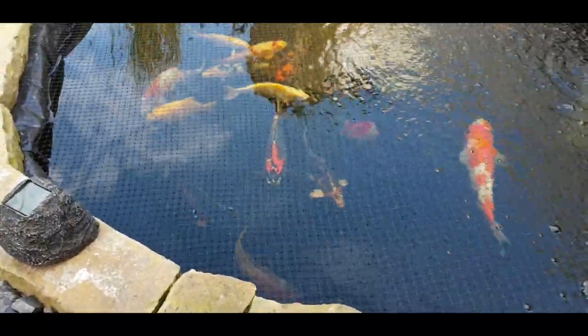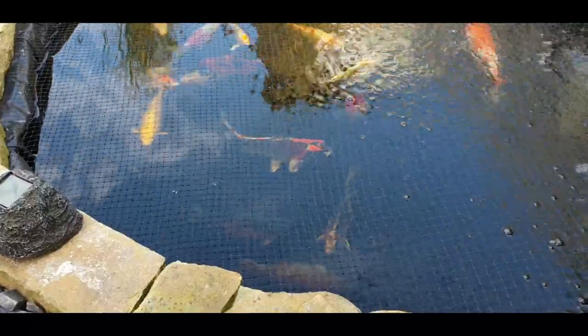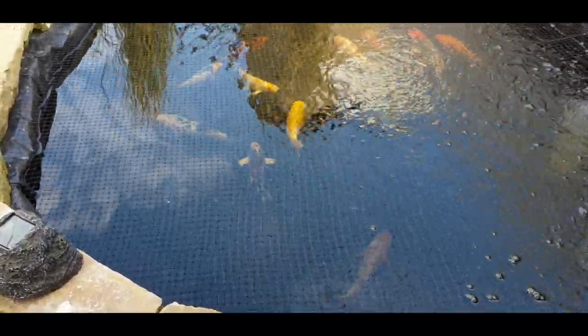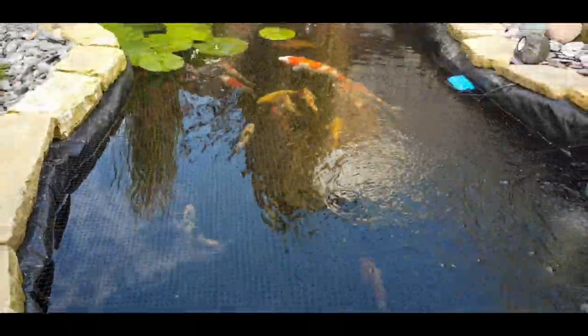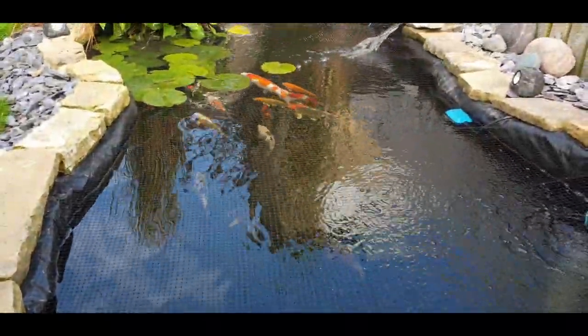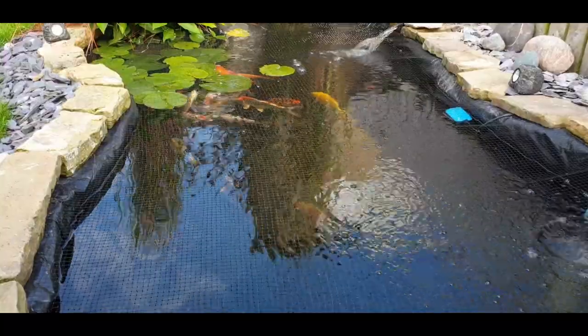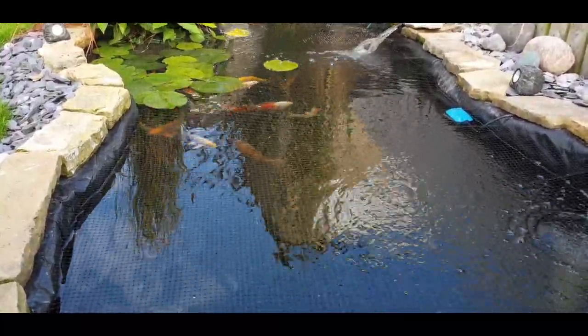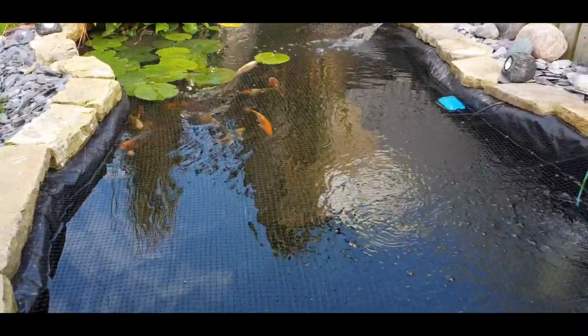Fish all look better - water quality looks nice and clean, fish are all active and cruising around. You've all had a good chance to watch them while I've been talking, so we'll get on with the work, get what we need done and sorted.